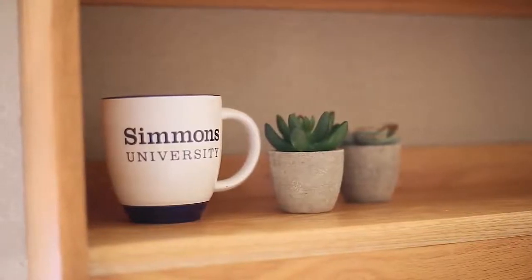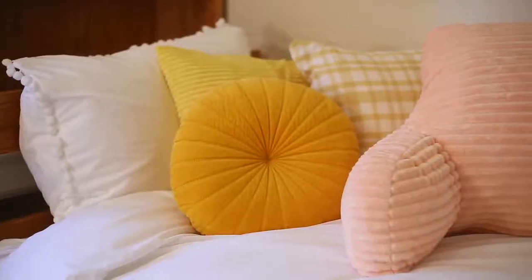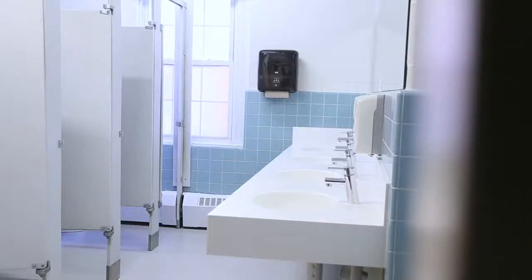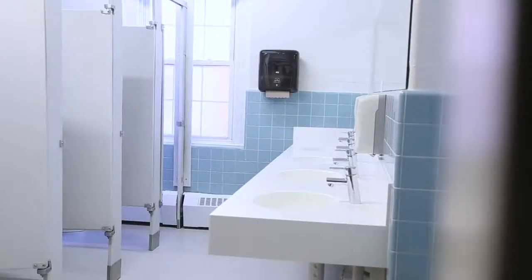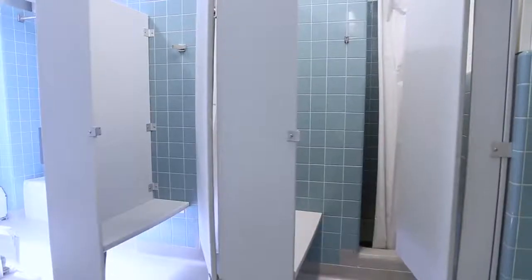You can also coordinate anything you want with your roommate. So when you get a roommate, you can decide, 'I'm going to bring a mini fridge,' or 'I'm going to bring this.' There are bathrooms on every single floor. They are communal and co-ed and they're cleaned Monday through Friday by the facilities.